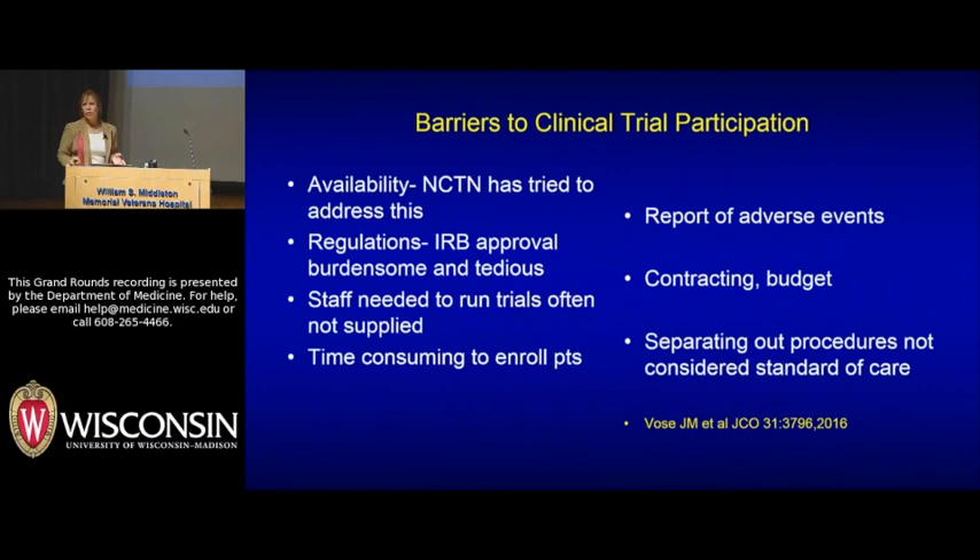Why is that? The burdens are huge. From my feelings and a roundtable held by the American Society of Clinical Oncology, things we all know: sometimes you can't find a trial. The regulations are burdensome. Institutional IRBs; you don't get staff paid to run these trials in most cases. Consenting a patient on a clinical trial is very time consuming. Particularly in private practices, they are not allowed to have the space to actually enroll patients. Reporting adverse events, contracting and budgeting, and separating procedures that are not standard of care versus those that are — all very hard to do.